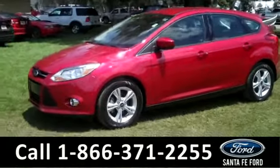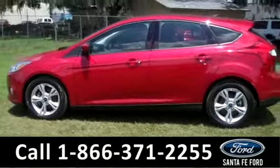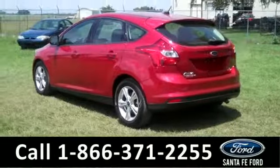This 2012 Focus has a clean Carfax, the remainder of its bumper-to-bumper warranty, and one previous owner. The exterior is a bright, beautiful red with alloy wheels, tinted windows. It's also a flex fuel. Let's take a look on the inside.